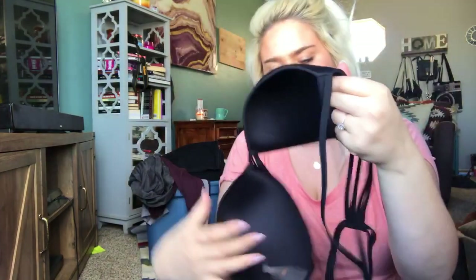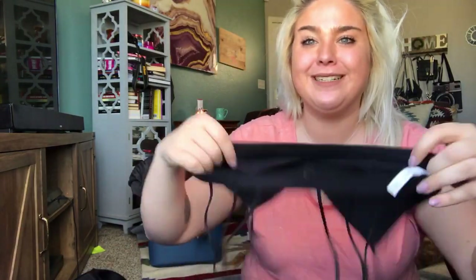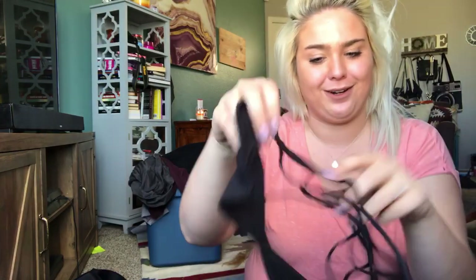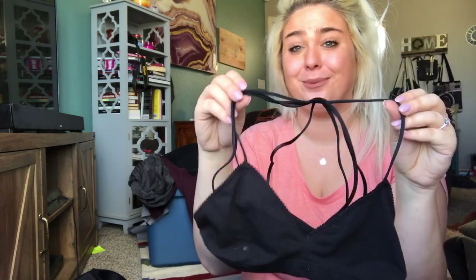I got a couple brand new with tags Target swimsuit tops — I might keep one of them. This is also a really caged little bra — Victoria's Secret. I hope there's a stock photo for Poshmark because how is this going to photograph? It's a size small and it's really cute on, I'm sure, but showing you flat it does not look very pretty.